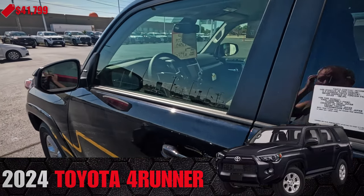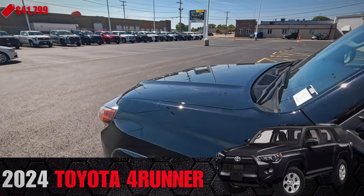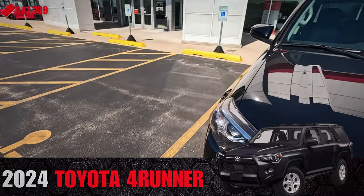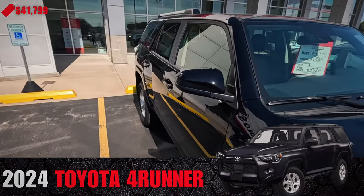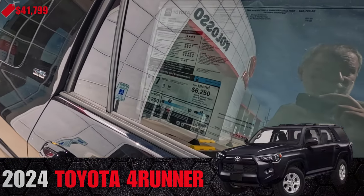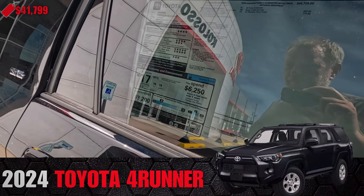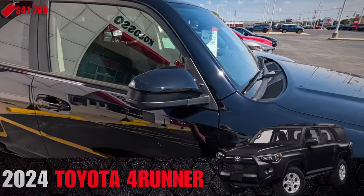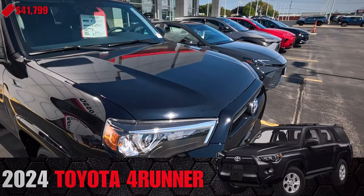4Runner. I thought it was a used one, but it is a new one — classic styling maybe. There's a discount on it, which I don't usually see on Toyotas. It's $41,000.